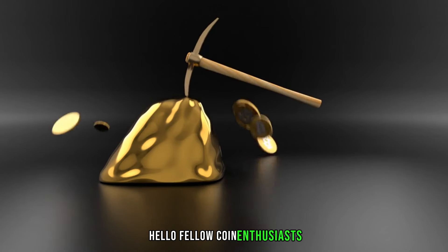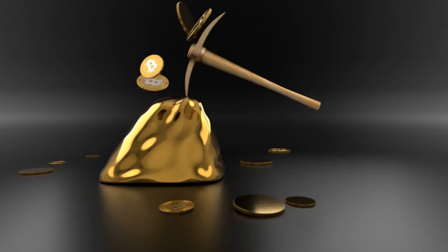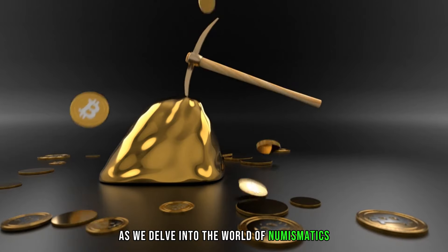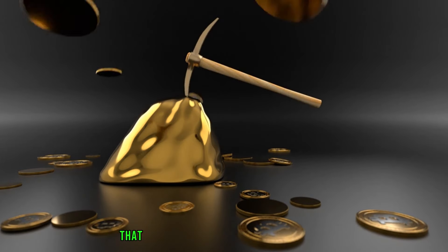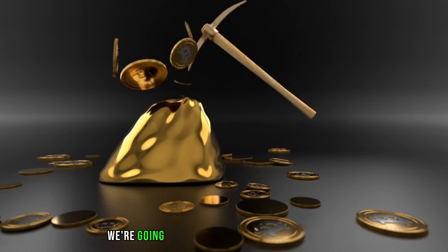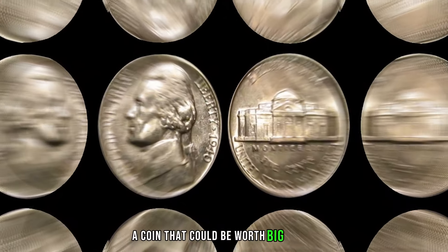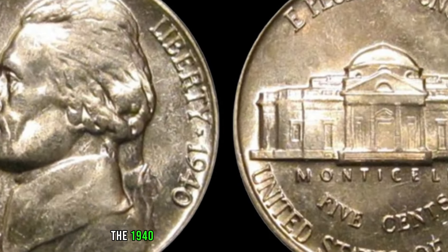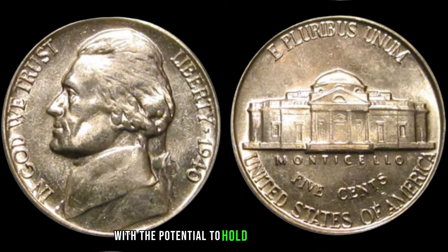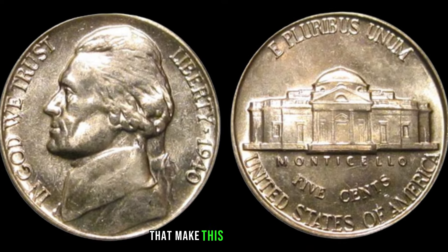Hello, fellow coin enthusiasts. Welcome back to my channel AF Coins World. Today, we have an exciting episode for you as we delve into the world of numismatics and explore the hidden treasures that may be hiding in your coin collection. Specifically, we're going to uncover the secrets of the 1940 Jefferson Nickel, a coin that could be worth big money. Let's dive into the key factors that make this coin so special.